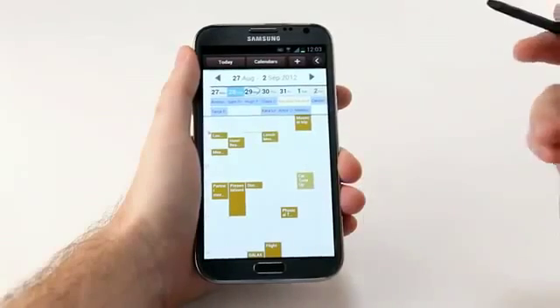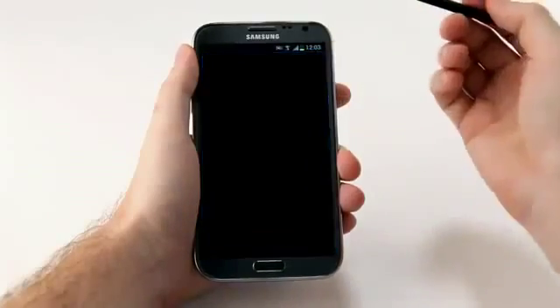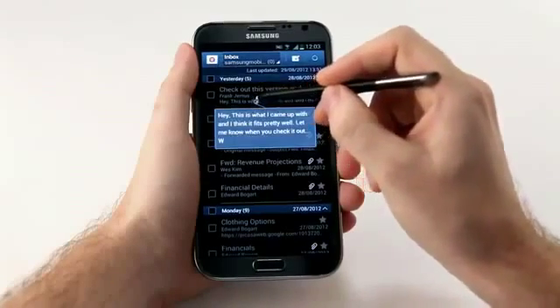I can also use Air View to preview my emails. Let me open up my email account. In here, I can hover over an email to see the subject or the body of the email. Very convenient.